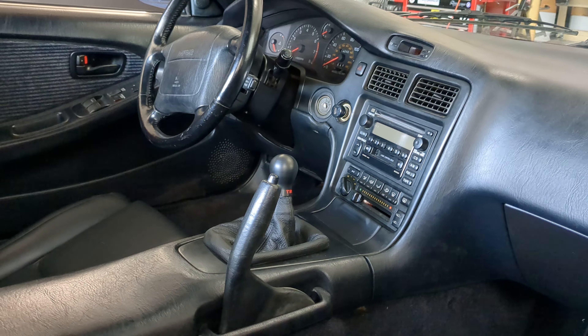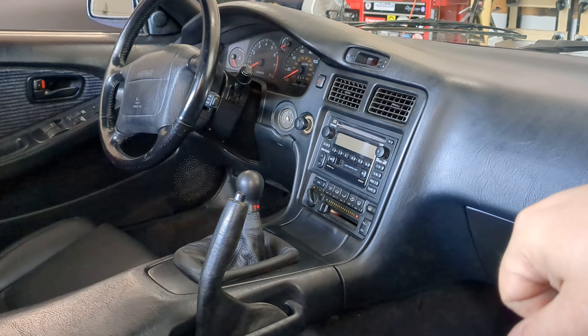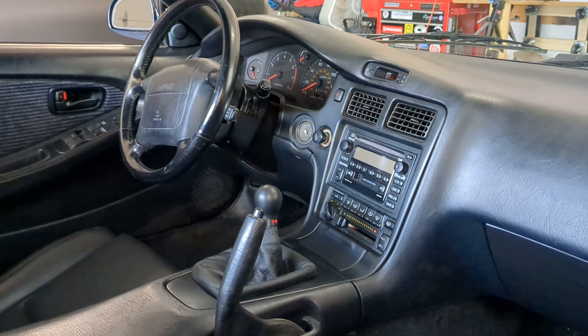It's got brand new tires. The seats were just rewrapped in leather — these are not covers, they're complete replacements, and they came out really good. New leather OEM shift boot with a TRD knob.